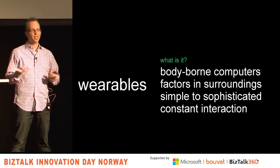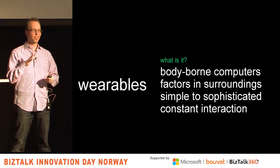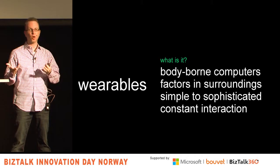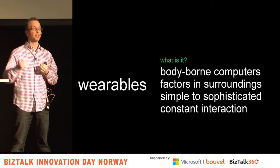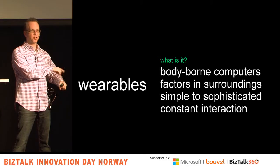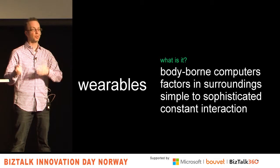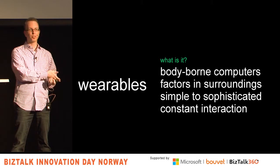It's a different model that's always on — wearables have a different interaction model. You don't have to turn things on and off; it's constantly sensing and doing things, generating data. And the enterprise scenarios are cool. It's not just people goofing around with Google Glass — people are doing real enterprise scenarios, like using Glass to create a trouble ticket when someone's in the field, or using a watch to enter timesheet data. Salesforce.com just launched a wearables SDK so you can build applications that connect to these devices.